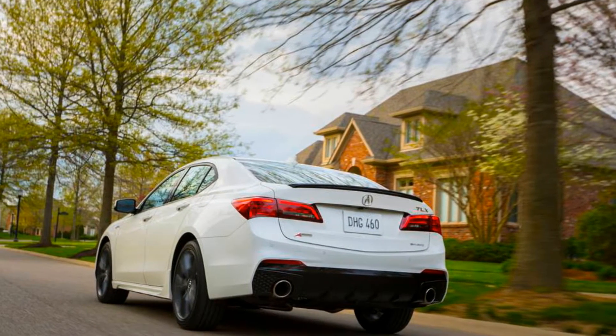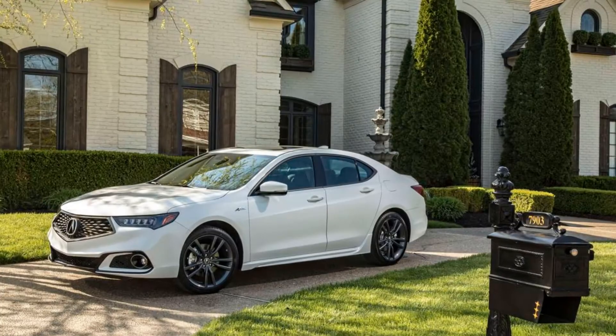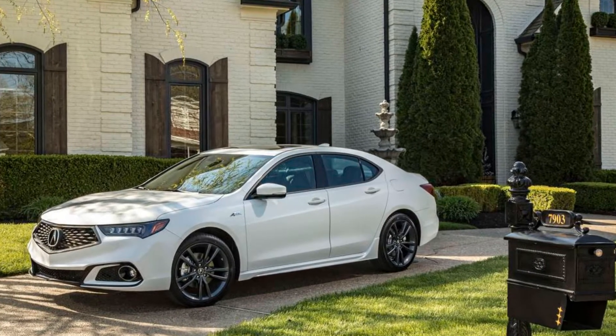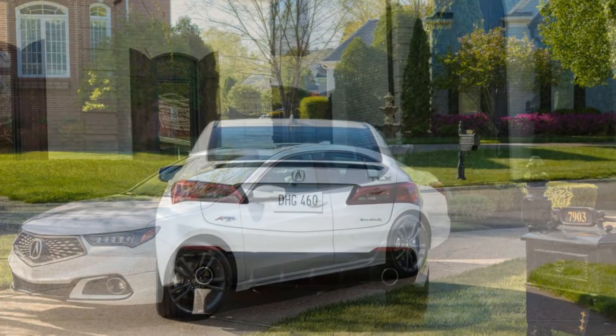With sedan sales everywhere falling off, including the TLX's, a mid-cycle update arrives for the 2018 model year to help renew interest. A new grille is a mid-cycle must, and that's the most obvious change to the new TLX.